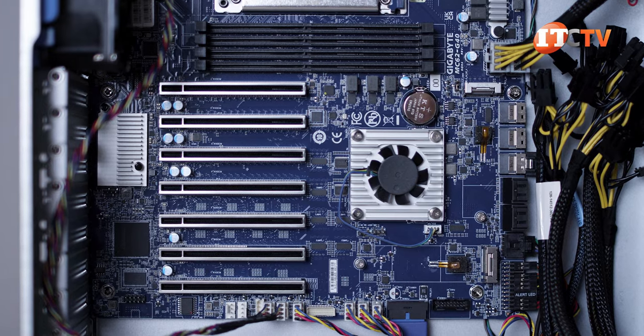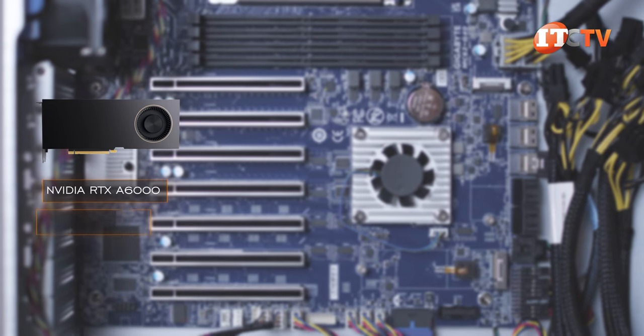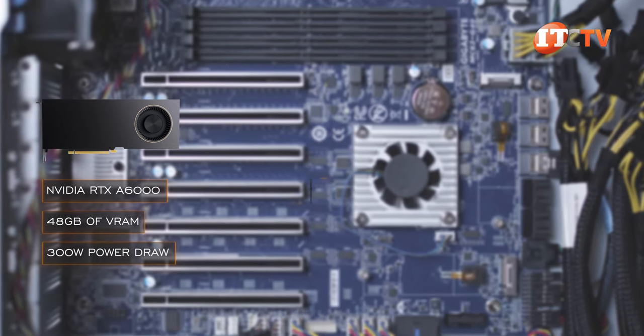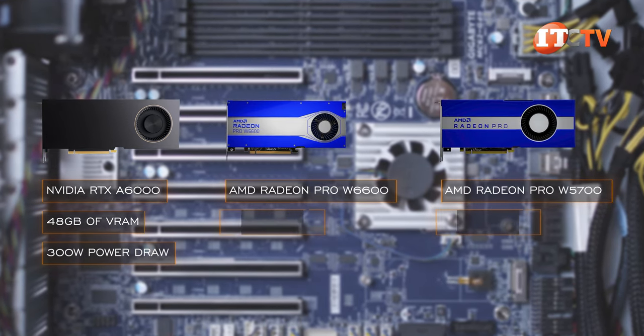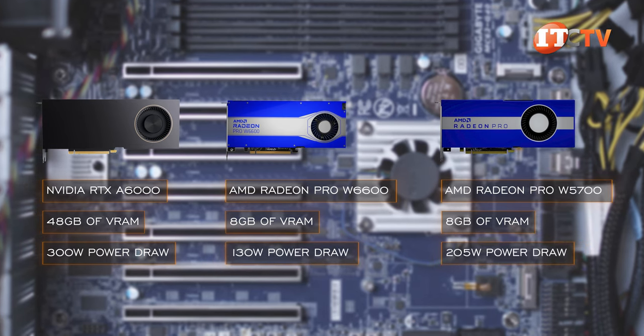There are only three GPUs listed on the qualified vendor list, including the Nvidia RTX A6000 with 48 GB of VRAM and a 300-watt power draw, plus AMD's W6600 and W5700 GPUs with 8 GB VRAM at 130 watts and 205 watts, respectively.